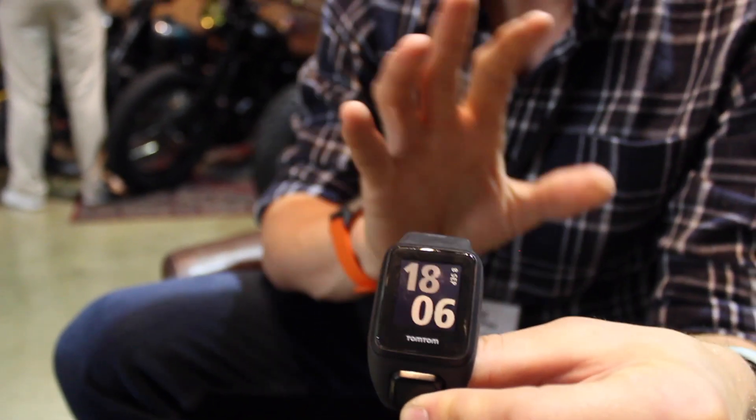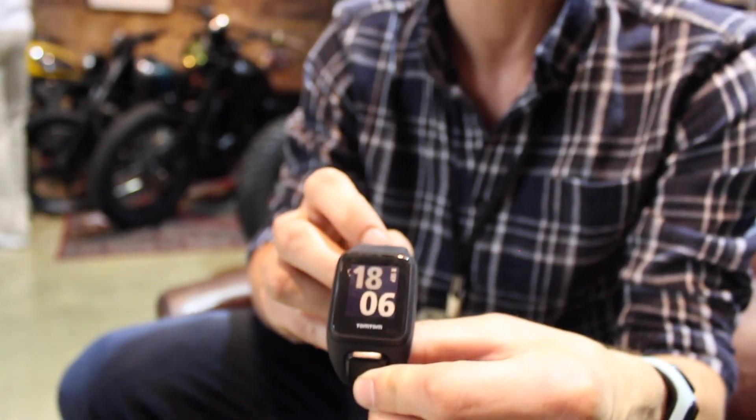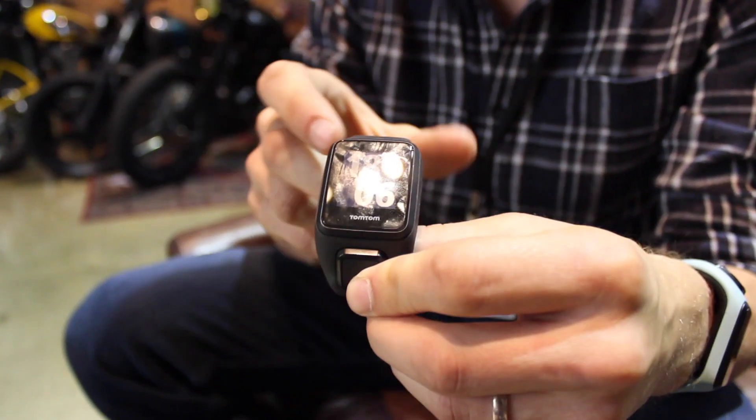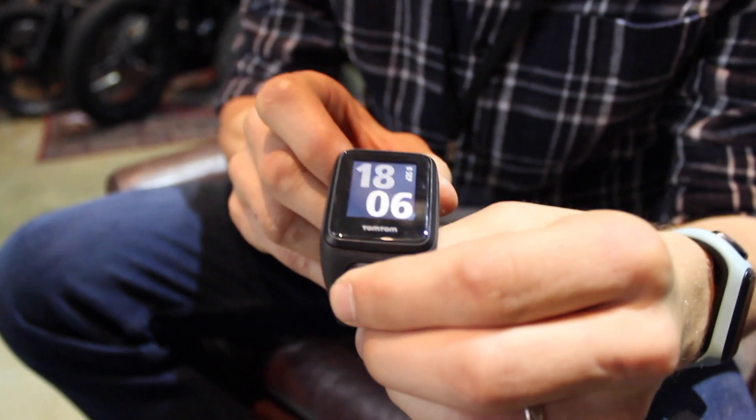It's got a built-in fitness tracker, so when you're wearing it 24/7 it will count your steps, count the calories you've burned, and count the time you've spent sleeping. All this data is available and you can see it straight from the watch.